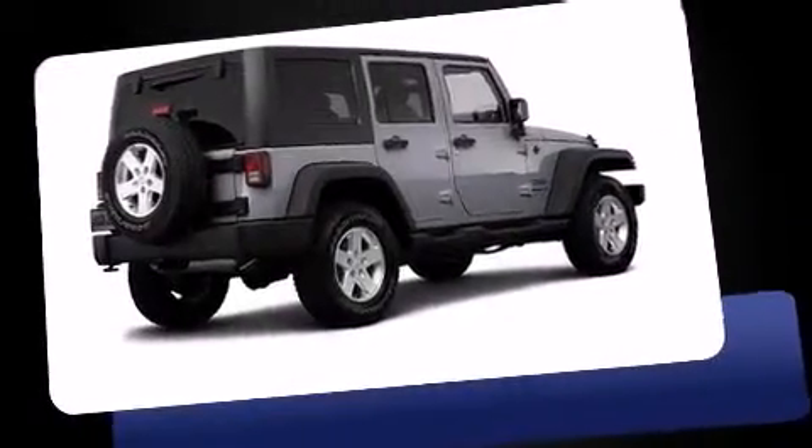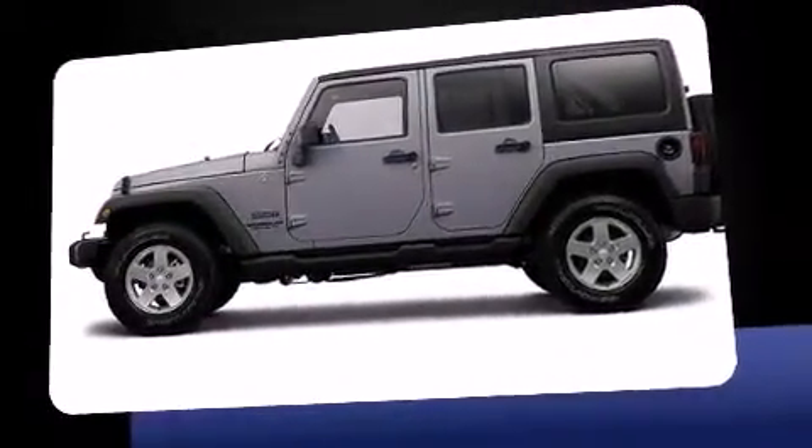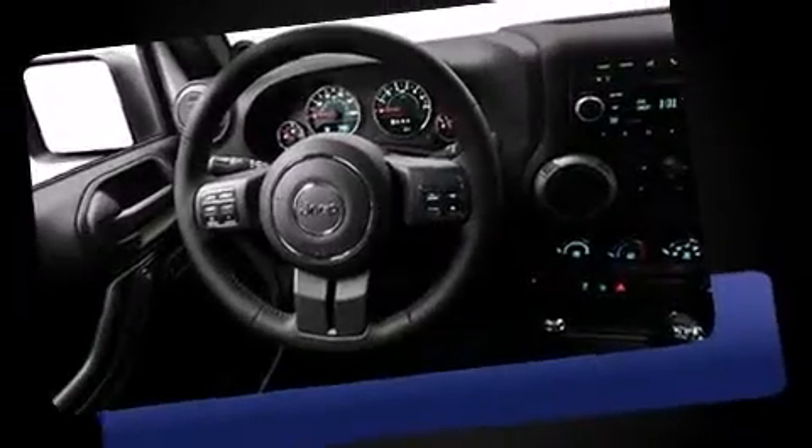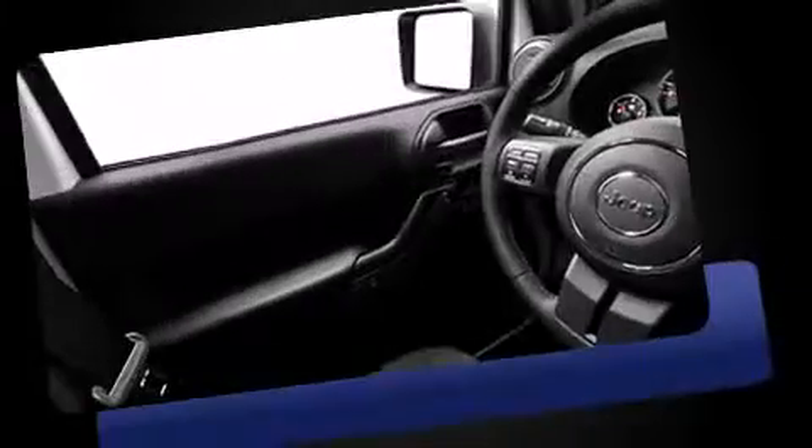Step into the 2014 Jeep Wrangler Unlimited. Under the hood you'll find a six cylinder engine with more than 270 horsepower, and for added security, dynamic stability control supplements the drivetrain. Four-wheel drive allows you to go places you've only imagined.